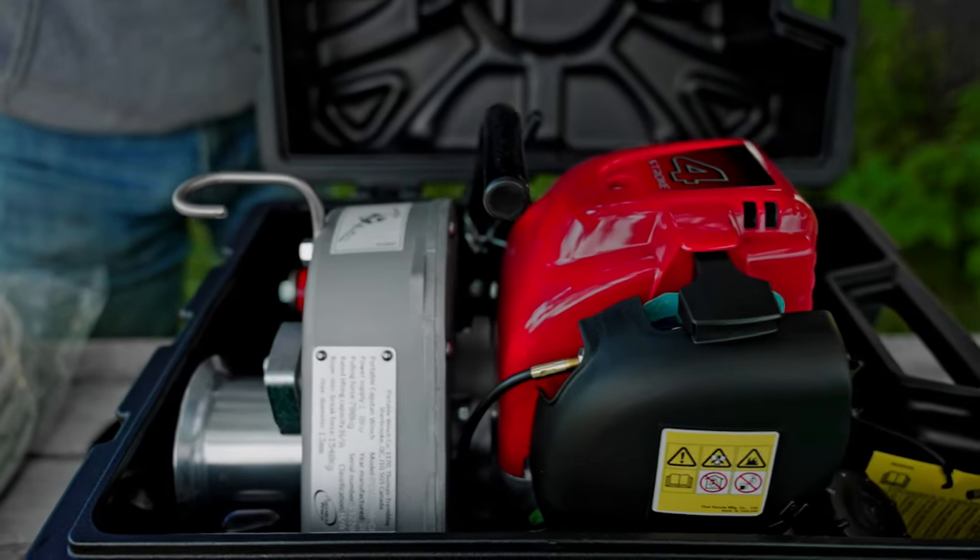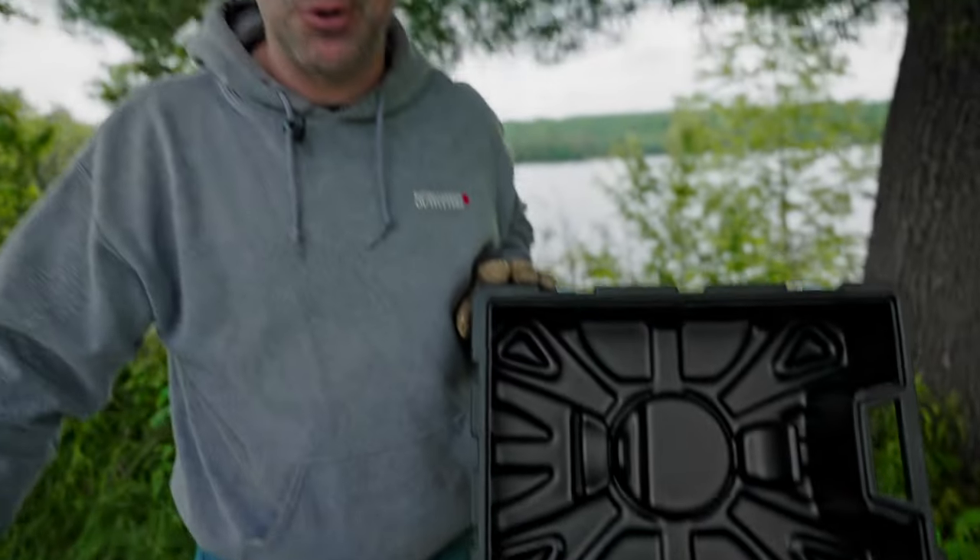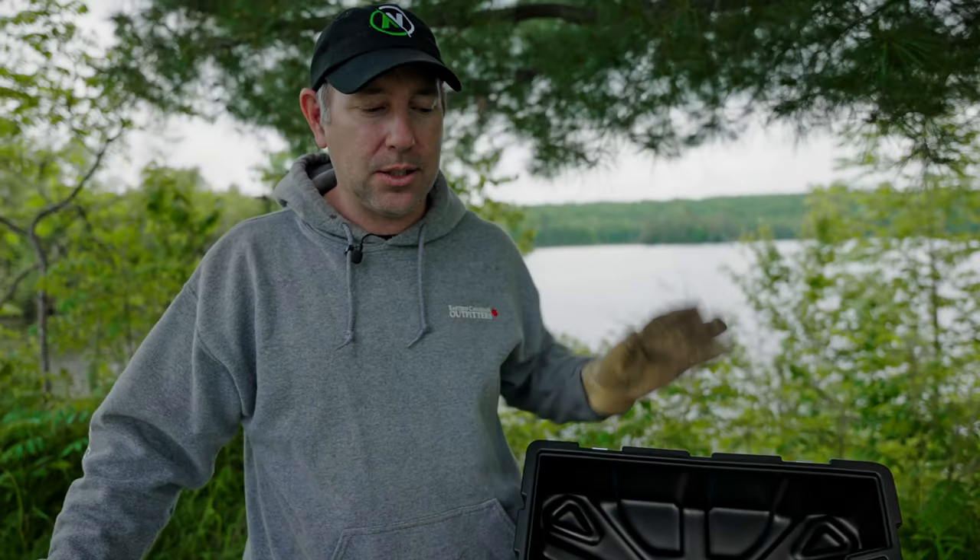Ta-da! Thankfully the good folks at Portable Winch also saw our video and realized that we really could have used their product, so they sent us the PCW 3000 — it's a four-stroke Honda powered motor that we are now going to be able to take all around and use for all sorts of different purposes.